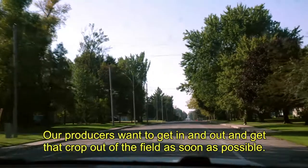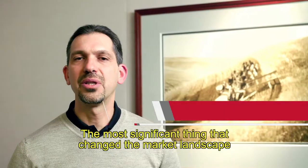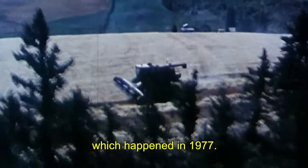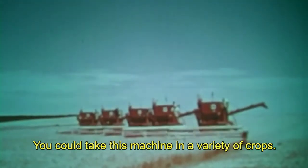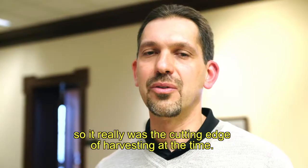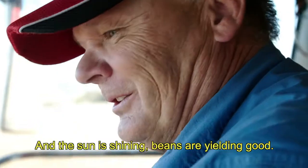Our producers want to get in and out and get that crop out of the field as soon as possible. The most significant thing that changed the market landscape really was the introduction of the Axial Flow Combine, which happened in 1977. You could take this machine in a variety of crops. It had that versatility, so it really was the cutting edge of harvesting at the time.